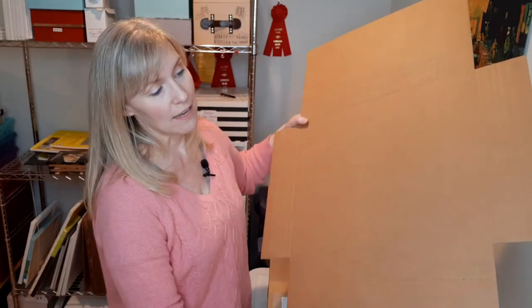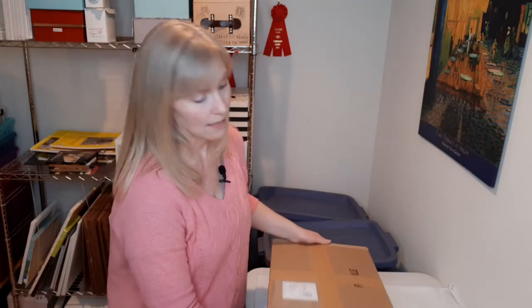I do have these fantastic boxes which fold down to the size of the artwork that I need to ship, but for this particular customer they did order two paintings, and it just worked better to put them into this really awesome art supply box that I decided to recycle.